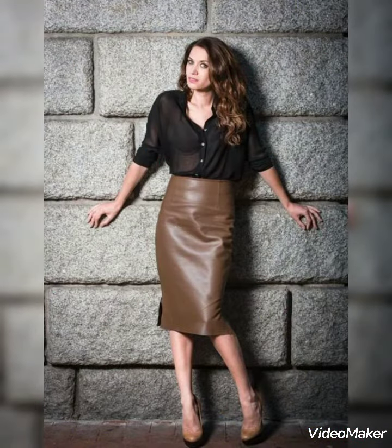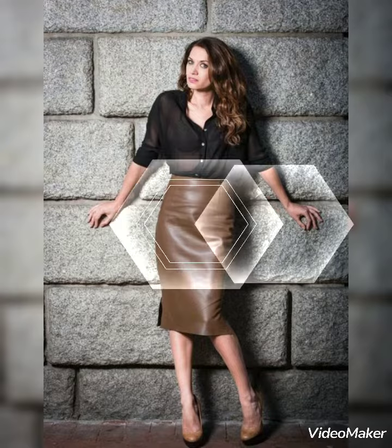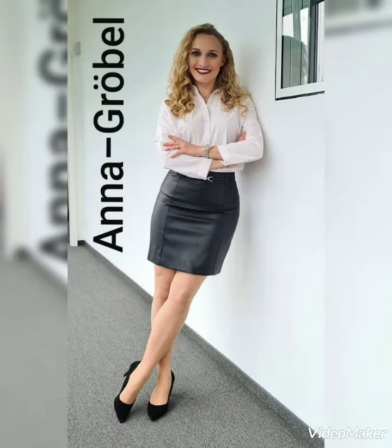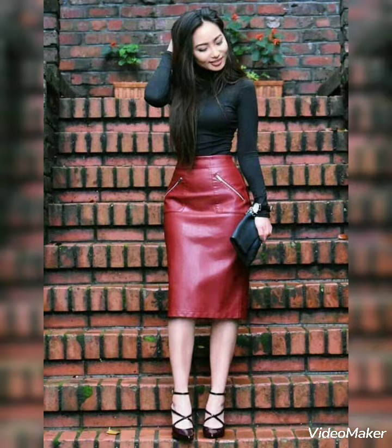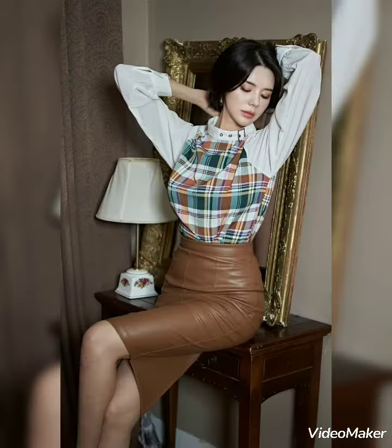Hi everyone, welcome back to my channel! How are you all? Hopefully all of you are fine and very well, enjoying life, my dear friends and beautiful viewers. Today I can show you the very stylish, pop, and short leather skirt designs in different colors and different styles.